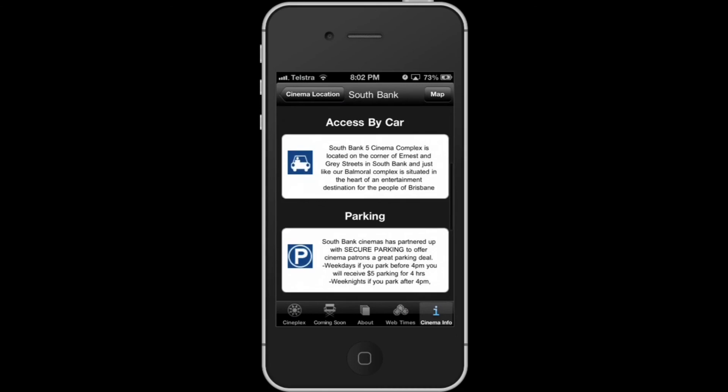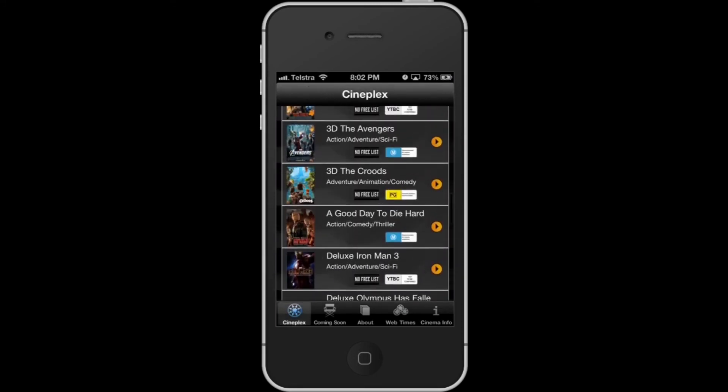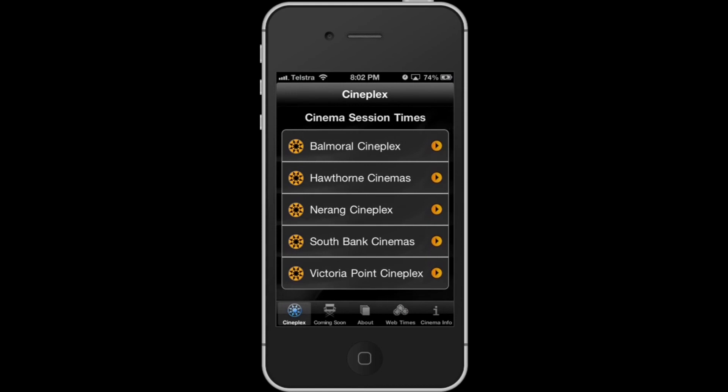The only downside to this app is it is a little bit cluttered and contains information that isn't necessary. Overall though, this is a very simple but useful app that contains features providing information about movies and the ability to book session times, which is really the most important thing. This app is available for free on the Apple Store.